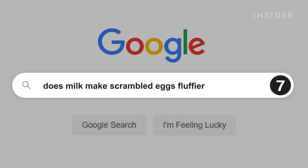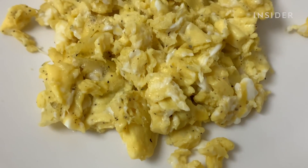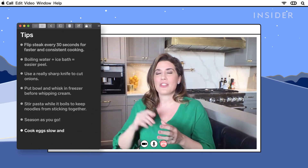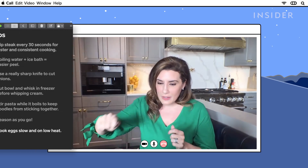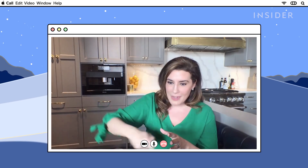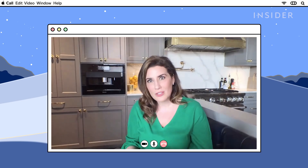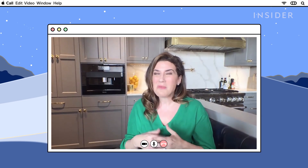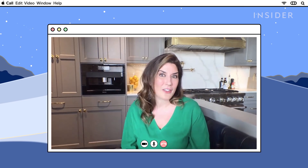Milk makes fluffier scrambled eggs. No. Scrambled eggs are about temperature — think slow and low. You want low, medium heat and you want to cook those eggs slow. Once they start to coagulate, take a spatula and move it around so you keep getting those curds. If you add milk, it's going to separate out from the eggs as it's cooking and you'll probably get rubbery, colorless, diluted-flavored eggs.